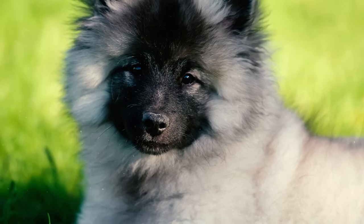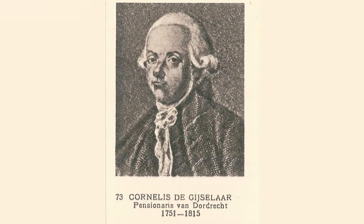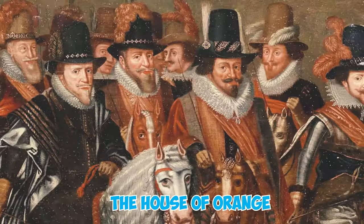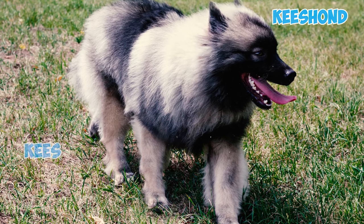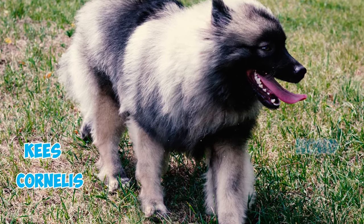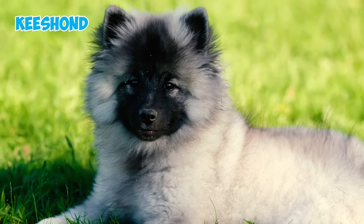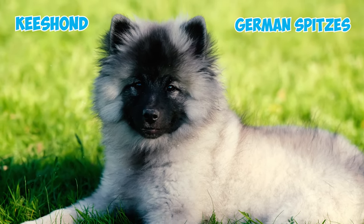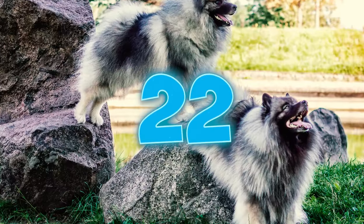Number twenty: the Keeshond got their name from the 18th-century Dutch patriot Cornelis Kide Geisselet, who was a prominent leader in the rebellion against the House of Orange. Number twenty-one: the term 'Keeshond' is a compound word where 'Kees' is a nickname for Cornelis and 'hond' is the Dutch word for dog. In the Netherlands, Keeshond is a term used for German spitzes, which includes various types from the toy breeds like the Pomeranian to the Wolfspitz.